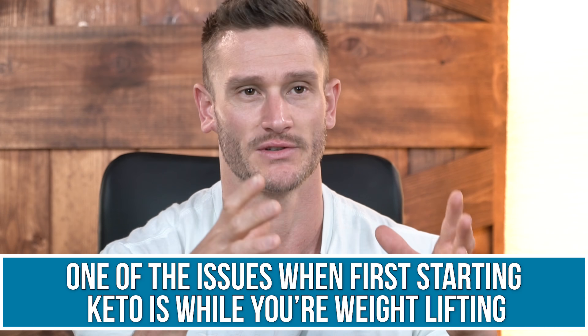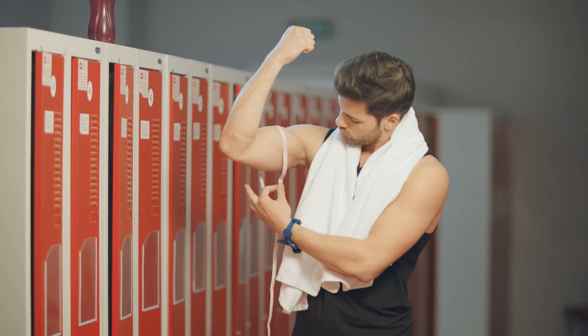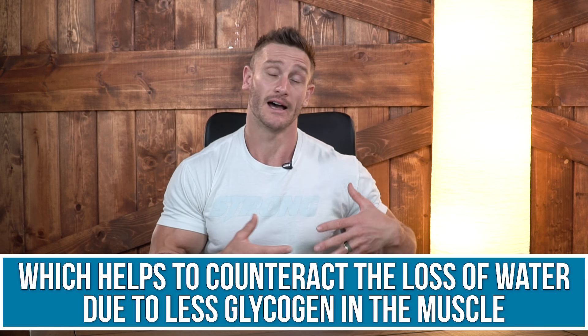One of the issues people face when lifting weights on a ketogenic diet is that, at first, you lose a fair bit of muscle glycogen as your body is adapting. Your muscles may seem like they're getting smaller, you might feel like you're flattening out and getting weaker. A lot of it is just a result of intracellular water volume decreasing. Studies demonstrate that creatine supplementation increases intracellular water retention — not extracellular. If you overdose it you can feel puffy, but at two or three grams a day it's going to be intracellular water, drawing water inside your muscles.